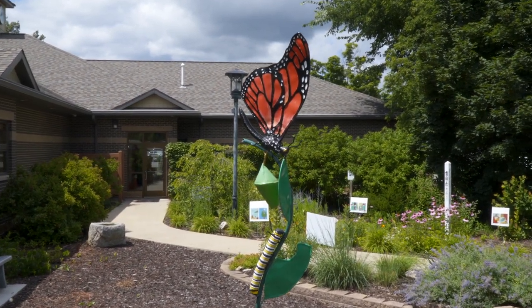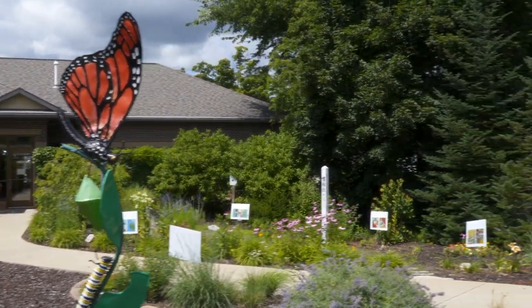Mary Ludwick volunteers with the Kingsley Library, helping to build and maintain the butterfly garden. Since I was a child, I was always out in the milkweed gathering worms, taking them home, putting them in jars, and watching the whole process of them going into chrysalis and then hatching. I still do it to this day. I have not outgrown it.